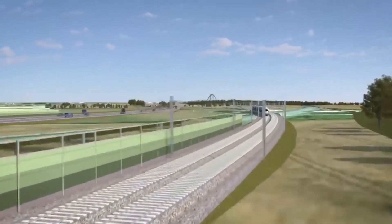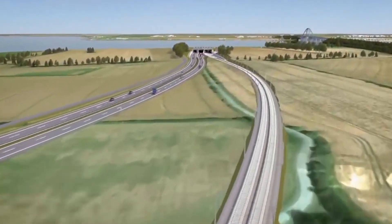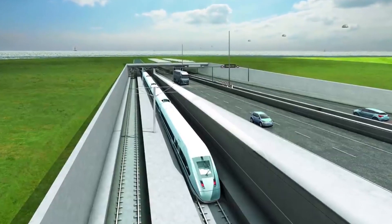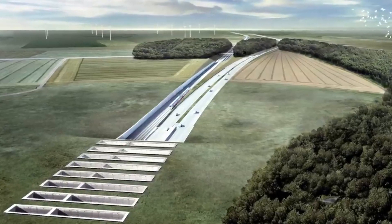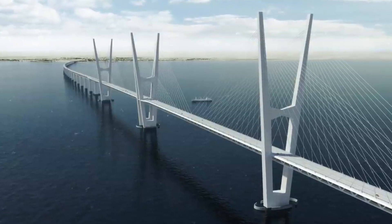Where the crossing now takes 45 minutes by ferry, it will take just 7 minutes by train and 10 minutes by car. The tunnel will also be the longest combined road and rail tunnel anywhere in the world. It will comprise two double-lane motorways, separated by a service passageway, and two electrified rail tracks.